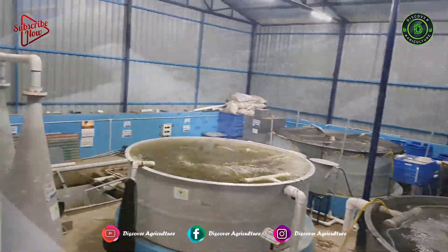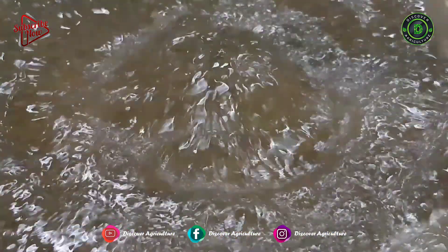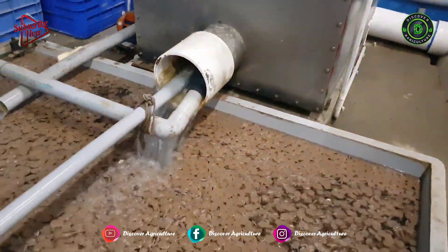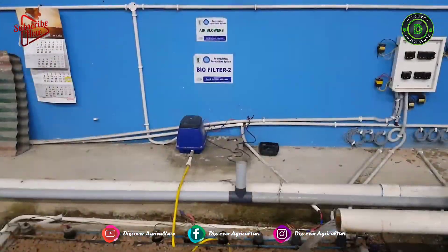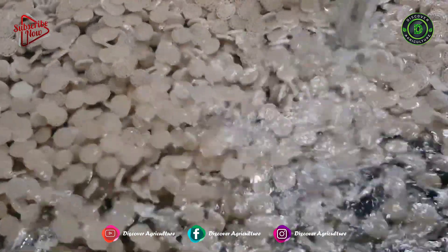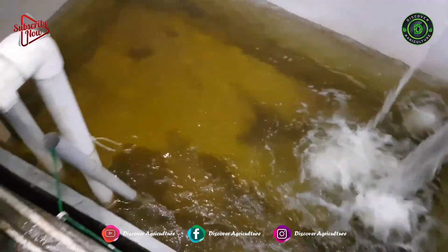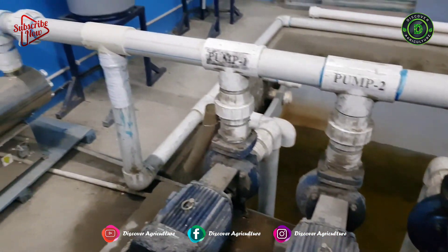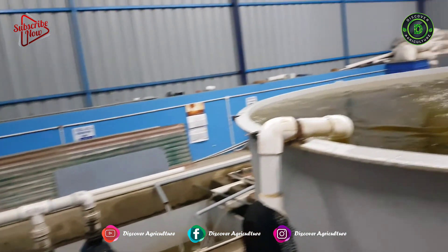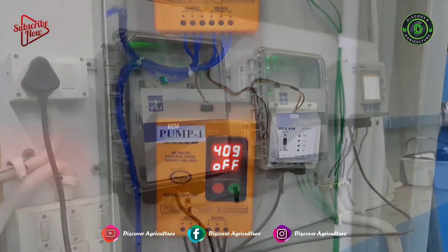This facility has large grow-out tanks, experimental tanks, a solid removal system, drum filter, moving bed biofilter, reservoir, and corresponding equipment for water pumping, UV filter, oxygen cones, and oxygenation, along with electrical control and real-time system monitoring.